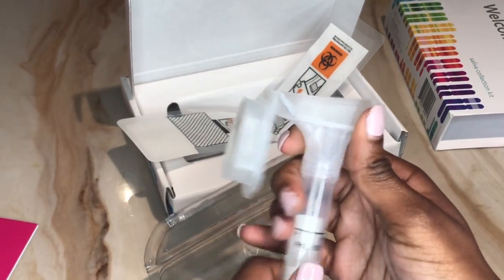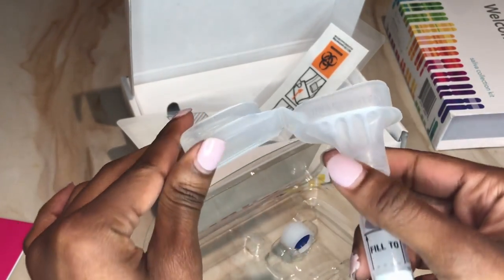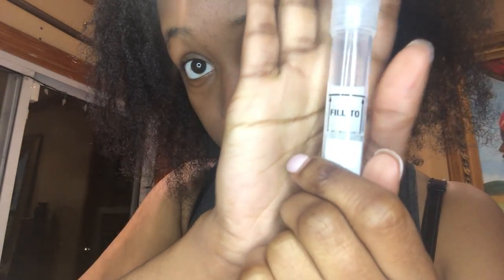Alright, so it's time to spit. I haven't eaten or drunk anything for the past 30 minutes, so it's time to fill my spit up to this line right here. Let's start spitting.